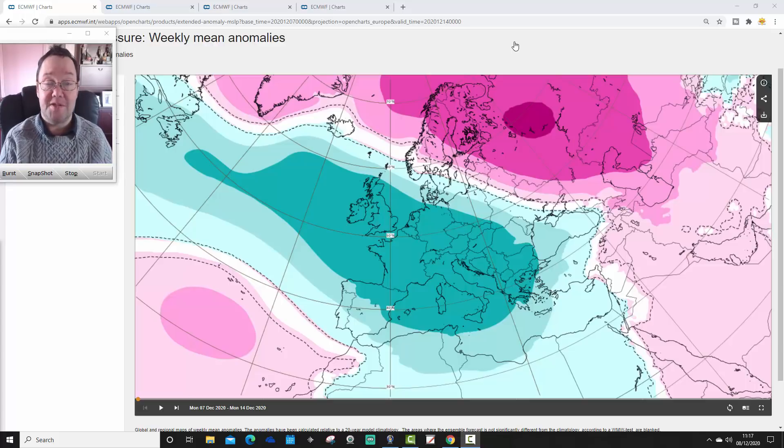Hello everyone, thank you. In today's first video we're going to have a look at the weather for the next 30 days with the ECMWF. We're going to be looking at mean sea level pressure, 500 millibar height, temperature and precipitation anomalies for the next four weeks. It will take us into the early part of January, and I shall get on that for you very shortly.